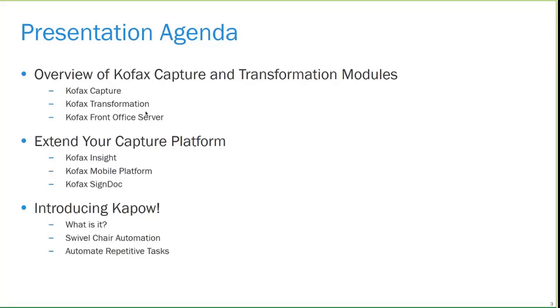The final section of the presentation this morning is introducing a product called Kapow, which is a data capture product. It's not necessarily a new product, but it has had a new version as of last year. We'll go into that and some use cases on how it might be useful for you. But just before I get into the presentation, I wanted to give a couple of minutes on where COFAX is as an organization.